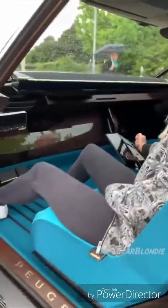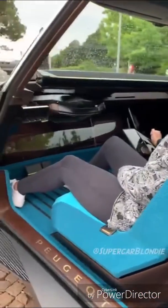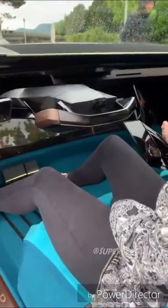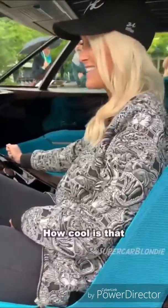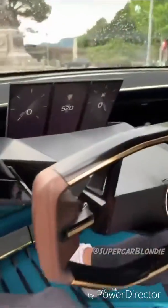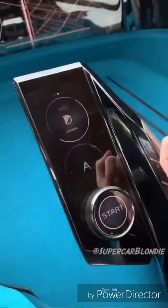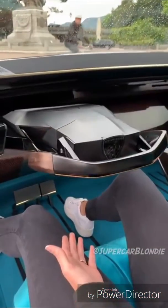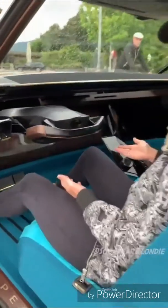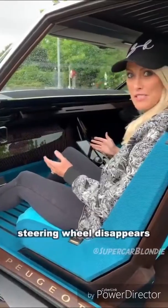Watch this. How cool is that? This is the Peugeot e-Legend. It's also got fully autonomous mode. Watch this — the steering wheel disappears.